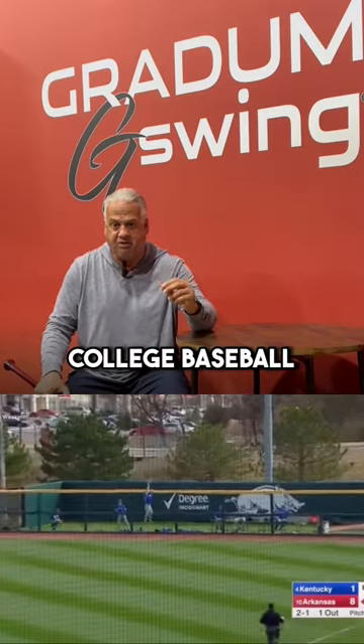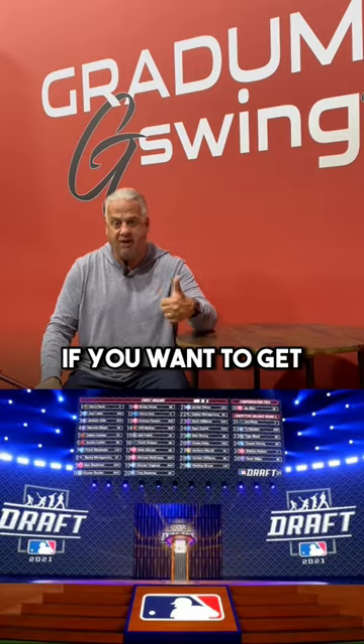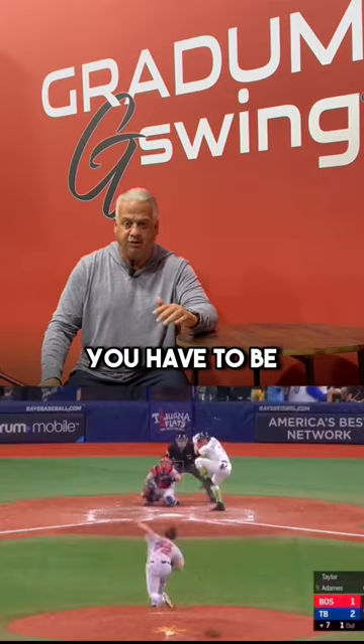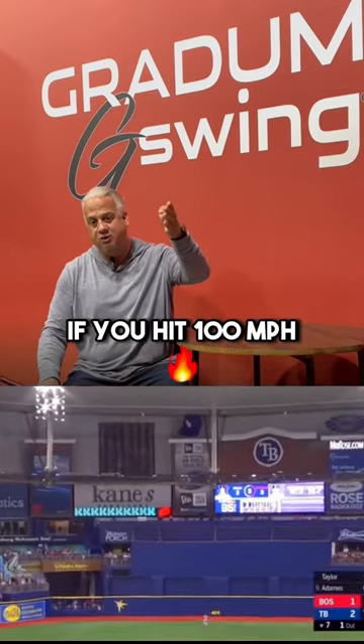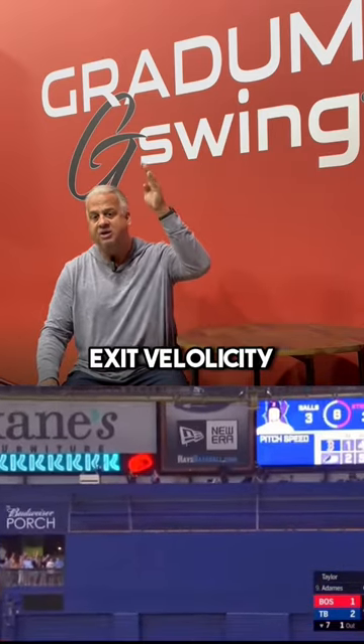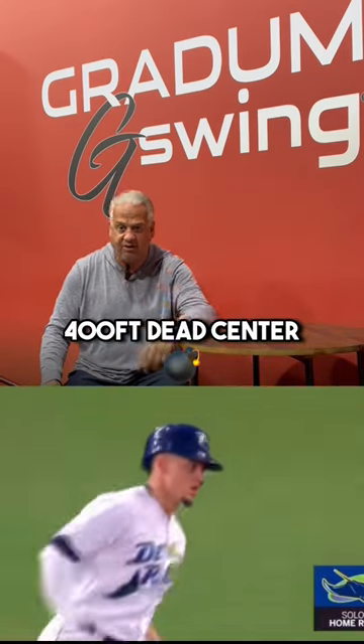At a minimum, if you want to play college baseball at a high level, you need to be at 91 or above. If you want to get drafted professionally, you have to be north of 95, preferably 100. Why 100? If you hit 100 miles per hour exit velo at the right launch angle, the ball is going to travel 400 feet dead center.